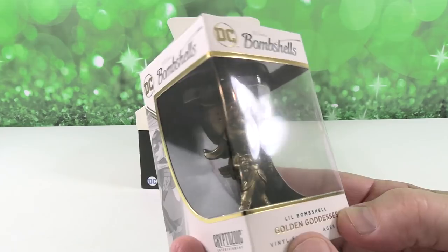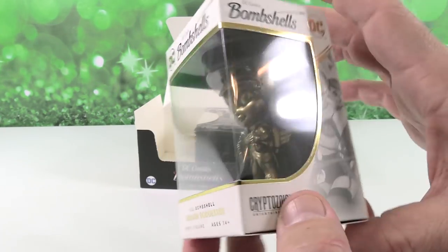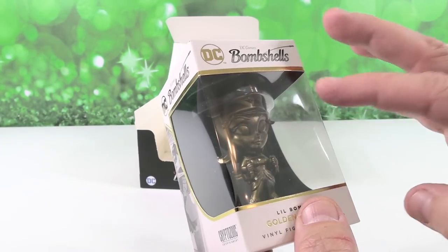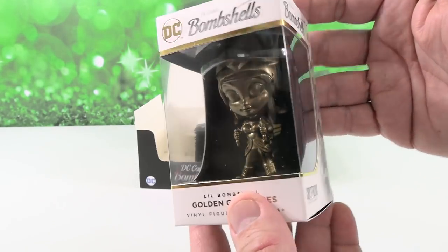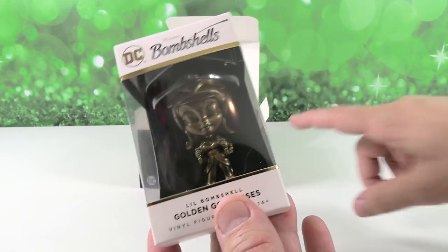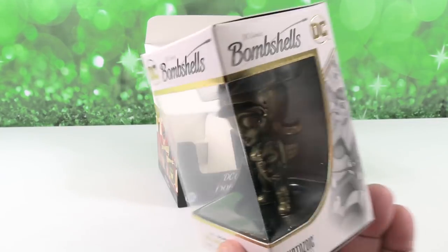All right, we have a Golden Goddess of Hawkgirl. Awesome. Cryptozoic makes Bombshells vinyl figures as well, which we've done on PS Toy Reviews — all three series. And these are Golden Goddess versions of them that are only available randomly inserted into the trading card boxes. So they're really cool.